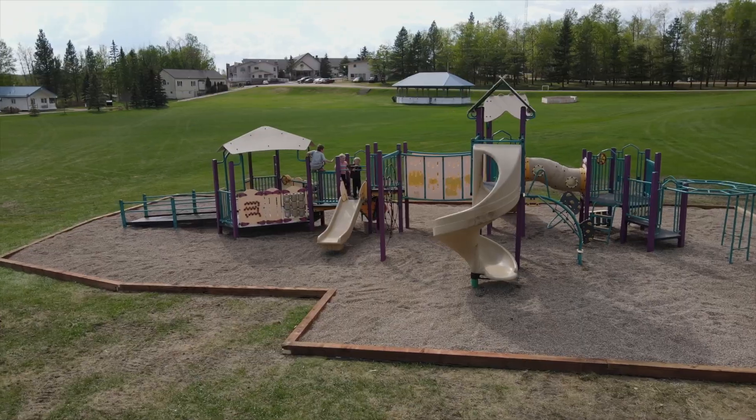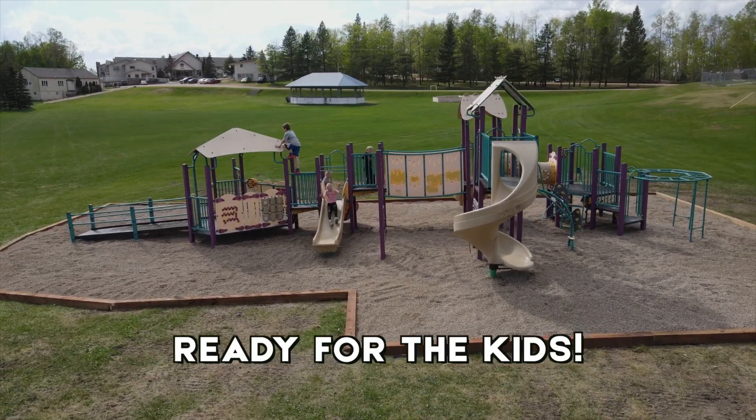This park is actually going to be for even little kids down to age two. It's a really good size for that, so parents will be able to enjoy this out in the field.